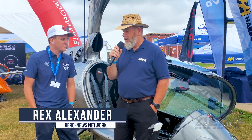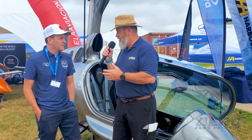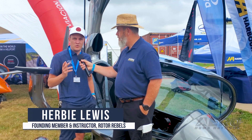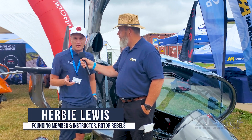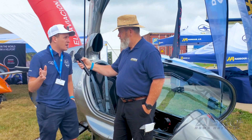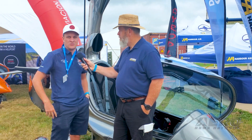Today we are with Herbie Lewis at ELA Aviation talking about one of their new aircraft, the Revo. So Herbie, what do we have behind us here? This is our newest aircraft, the Eclipse 10 Revo. It's the only gyroplane in production in the entire world that will do vertical takeoff, or you could take off like a regular gyro if you wanted to.